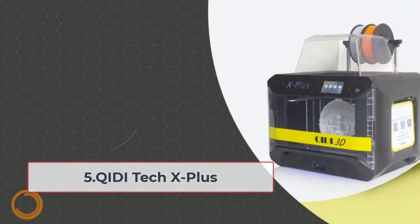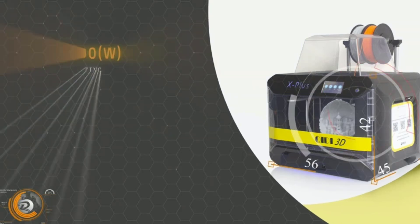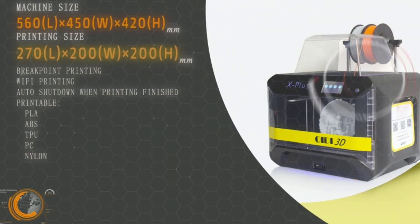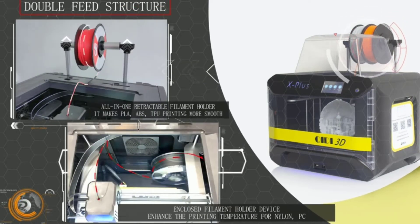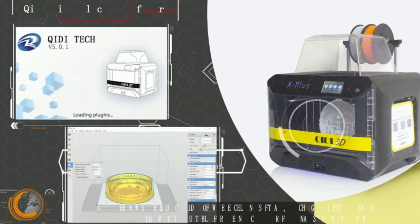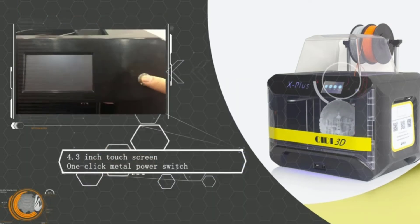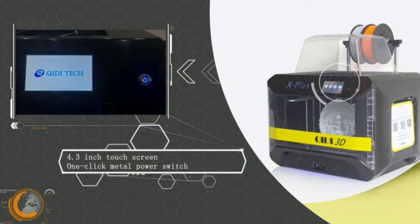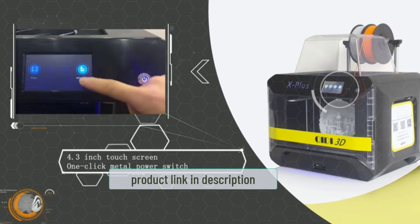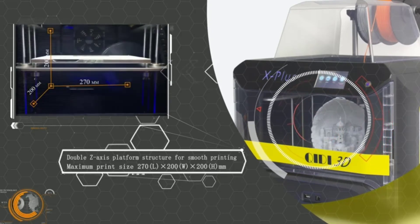At number five: the Qidi Tech X Plus. The X Plus is a mid-range offering from Qidi aimed at semi-professionals and hobbyists. It is a fully enclosed 3D printer with two separate print heads. The primary head handles PLA, ABS, and PETG, while the secondary head has a maximum printing temperature of 300°C, allowing you to print high-temperature filaments like nylon, carbon fiber, and polycarbonate.